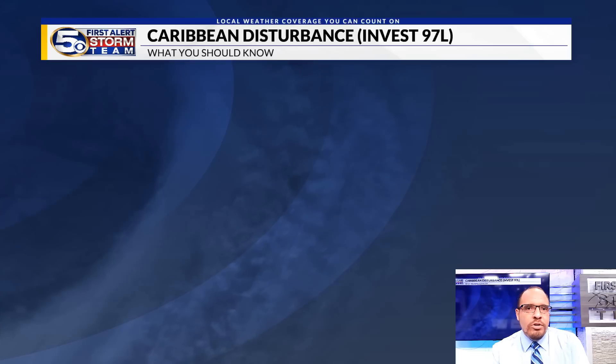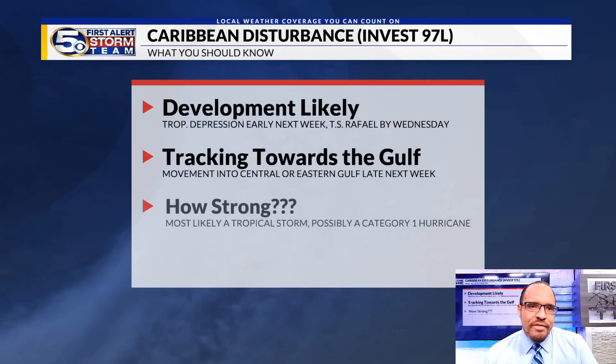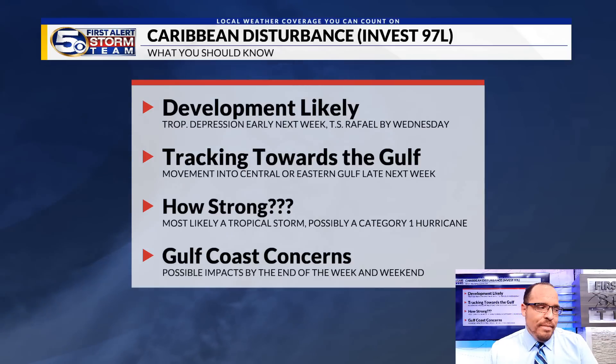The key takeaways tonight regarding this Caribbean disturbance, which we're calling Invest 97L: development is now likely. A tropical storm is starting to become more likely — the next name on the list is Rafael. A track towards the Gulf is also becoming more likely tonight. If this gets into the Gulf, we're thinking that would happen sometime around Wednesday of next week.